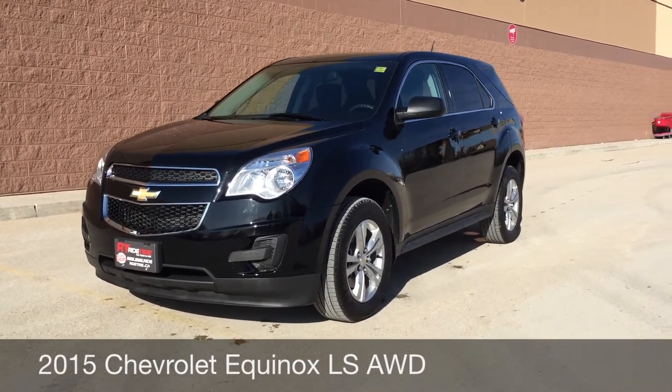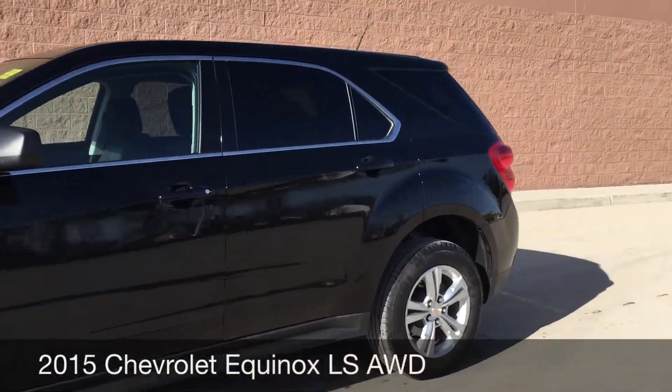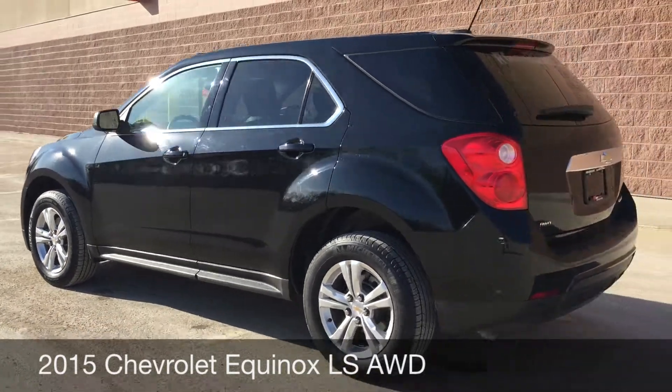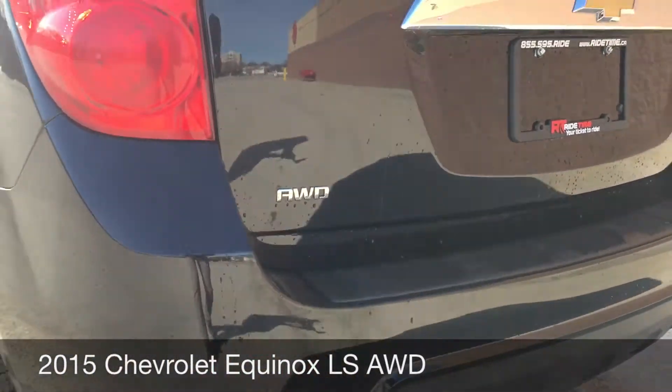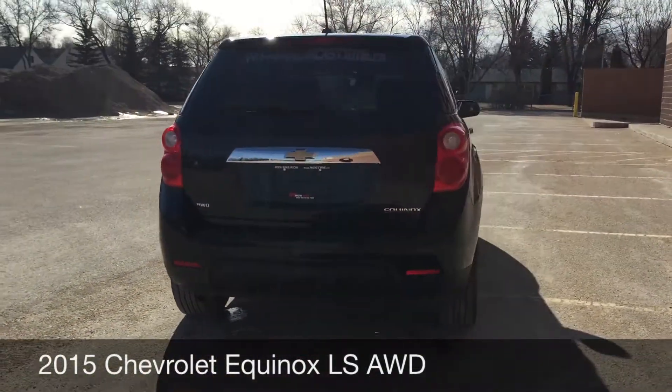This here is a 2015 Chevrolet Equinox LS. Those are 17 inch aluminum alloy rims. I'm going to zoom in here and show you that there is all wheel drive on this vehicle, so it will just give you better traction when you need it.